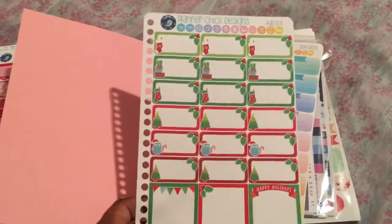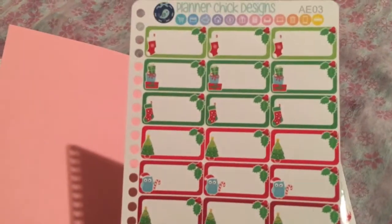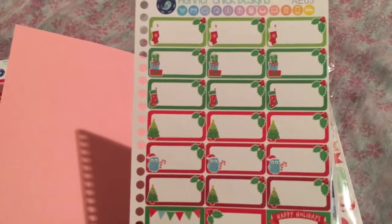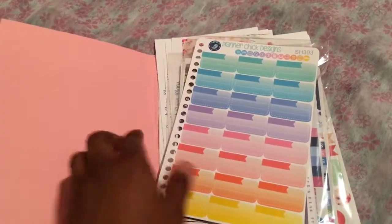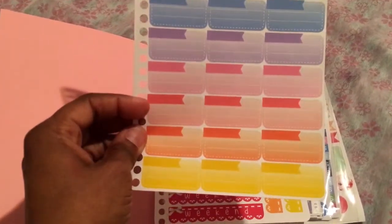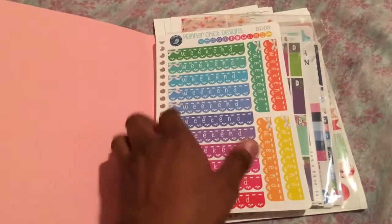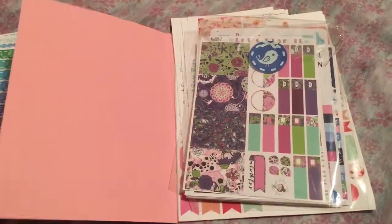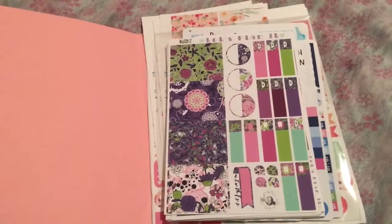From her Christmas kit — full boxes and what I'd say are quarter boxes, or maybe third boxes — that can be used as labels. This was something new she had designed. These quarter boxes have little page flag spots so that you can label. I have always been in love with her weekend banners in rainbow colors and bold print.